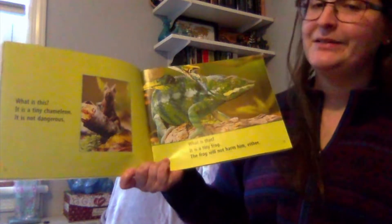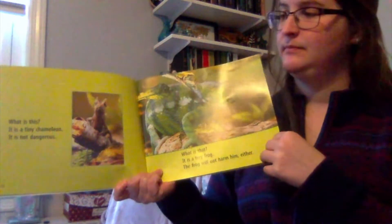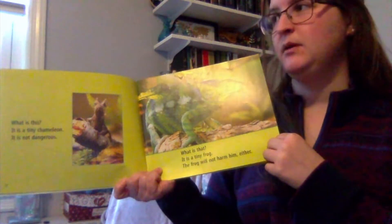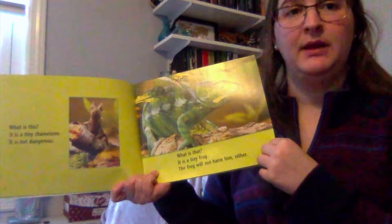What is that? It's a tiny frog. The frog will not harm him either. So far, our chameleon is looking this way and that way, being very careful to not have any animals near him that could harm him.